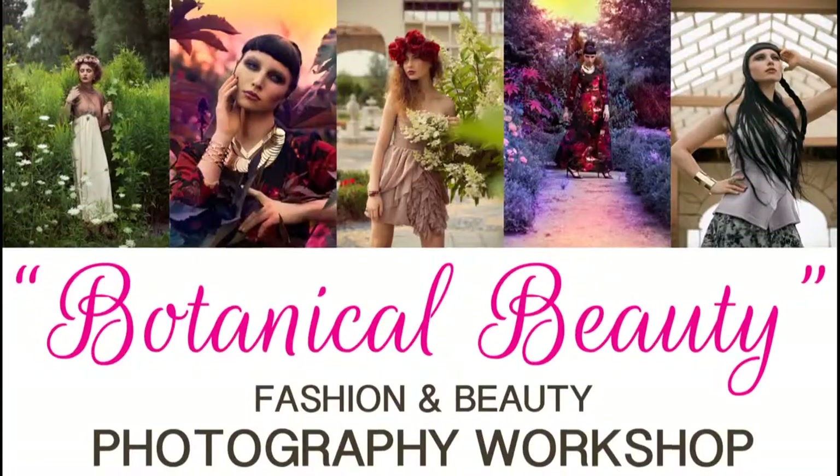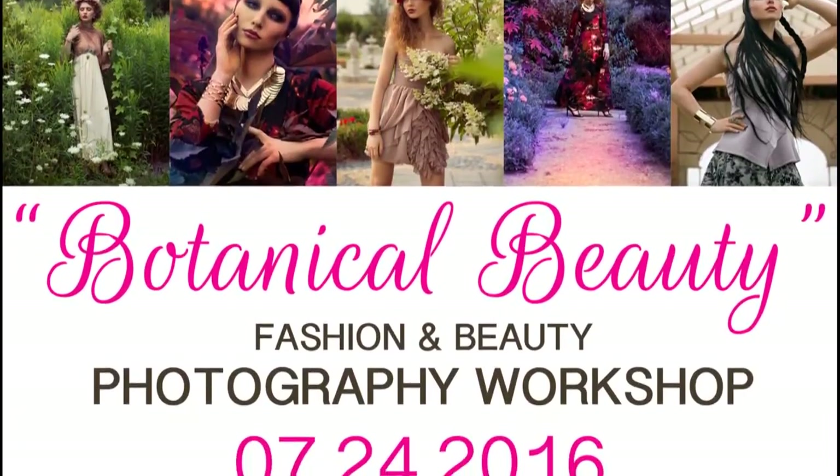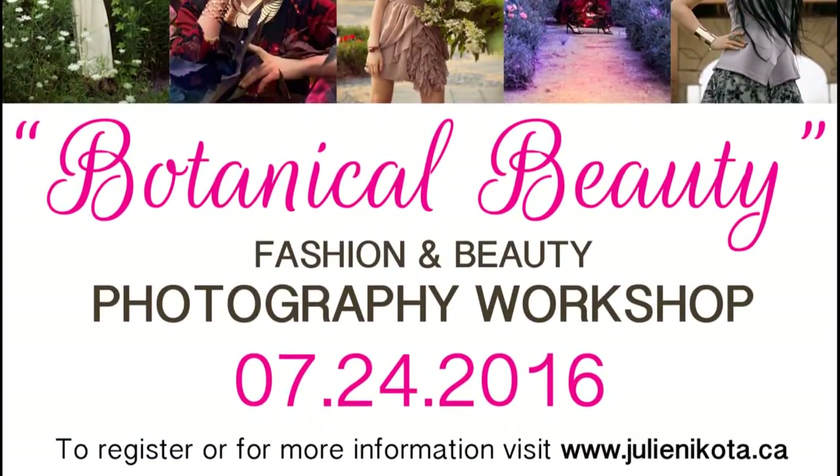So tell us about your workshop. I have a new workshop coming out called Botanical Beauty Fashion Workshop. It's at Whistling Gardens, Wilsonville, Ontario this July. I'm basically going to show everyone how I start from scratch and put everything together right till the end. Well, thank you, Julie. I look forward to hearing about your workshop. Coming up next, we're going to visit VisTech Mississauga.